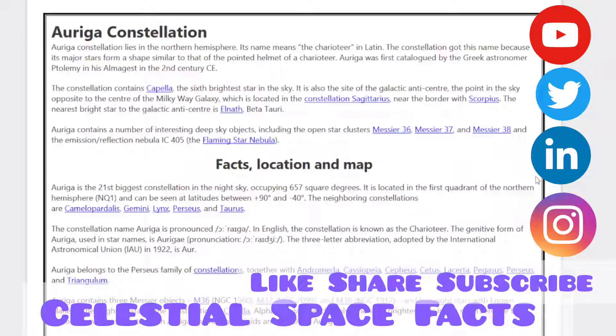The constellation name Auriga is pronounced Auriga. In English, the constellation is known as the Charioteer. The genitive form of Auriga, used in star names, is Aurigae. The three-letter abbreviation adopted by the International Astronomical Union in 1922 is AUR. Auriga belongs to the Perseus family of constellations, together with Andromeda, Cassiopeia, Cepheus, Cetus, Lacerta, Pegasus.